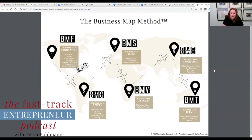Once you have a visibility strategy in place, everything is a game changer. You know exactly how much time, energy, and money to focus on it.